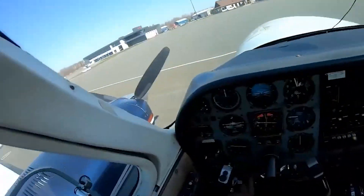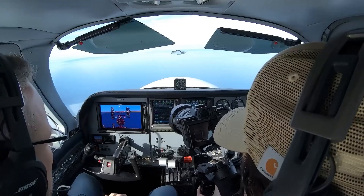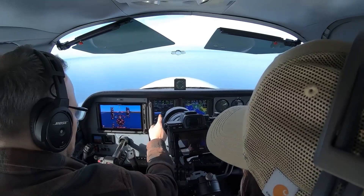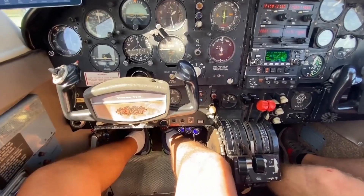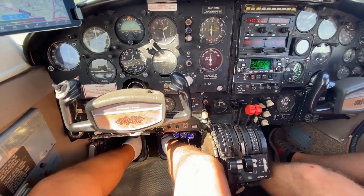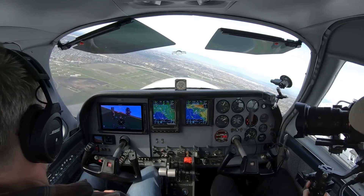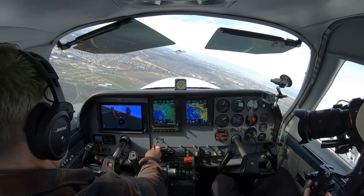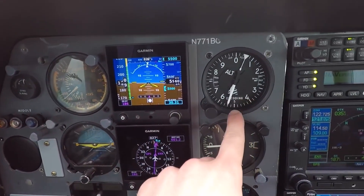One of the standout features of the Garmin G1000NXI is the synthetic vision technology, which provides a three-dimensional depiction of terrain, obstacles, and traffic on the PFD. This enhances situational awareness, especially during night or instrument meteorological conditions. The cockpit also features a well-designed center console that houses the throttle, propeller, and mixture controls, along with the landing gear and flap controls. The cockpit seats are adjustable and upholstered in high-quality materials, providing a comfortable environment for long flights, with large clear windows that provide excellent visibility in all directions.